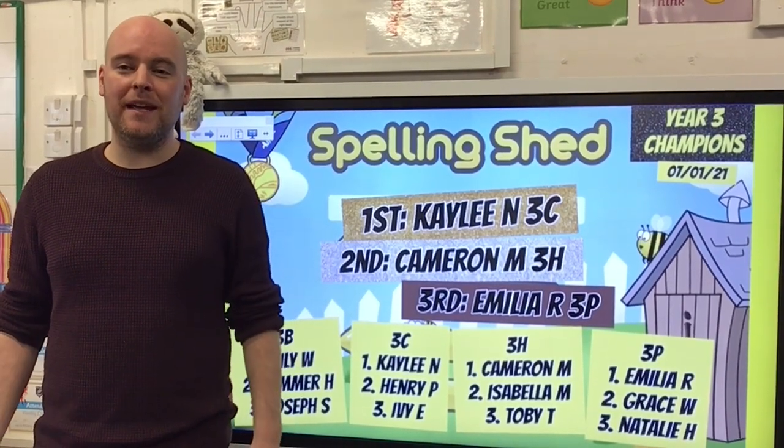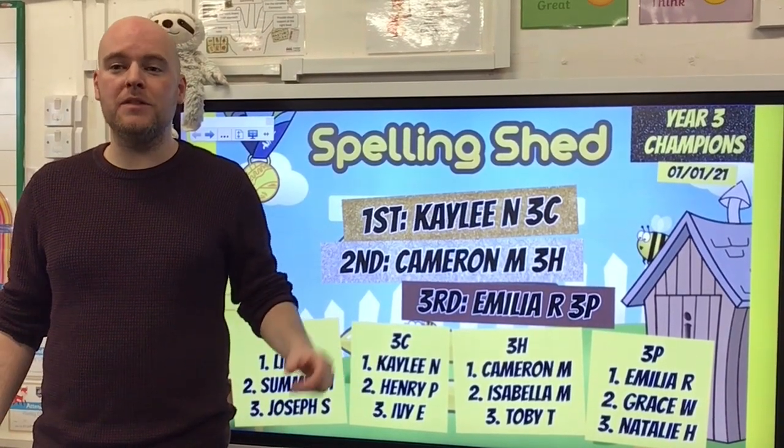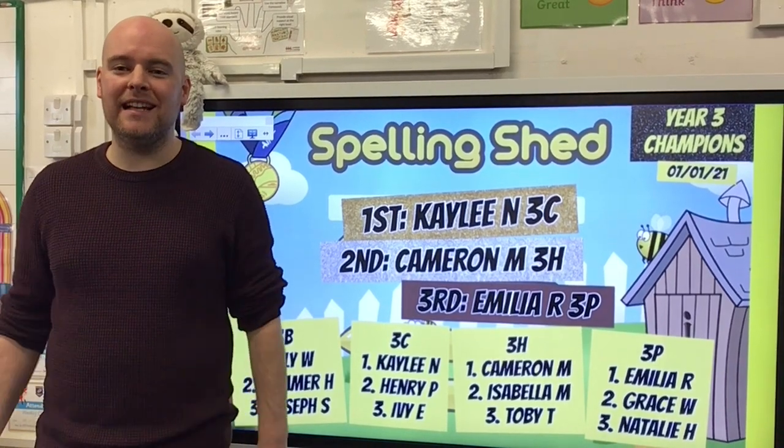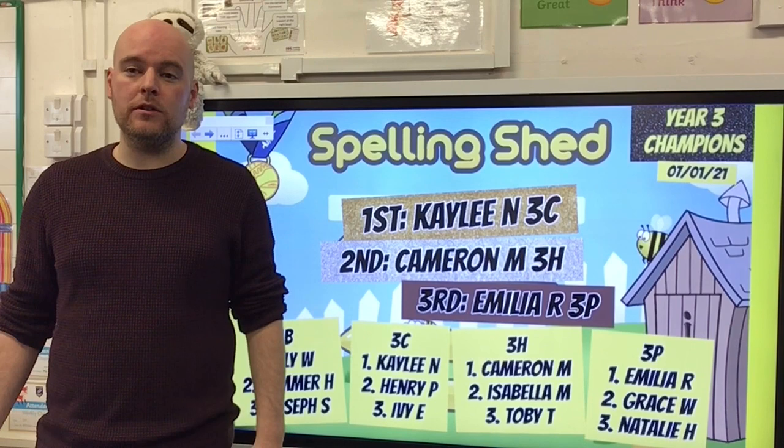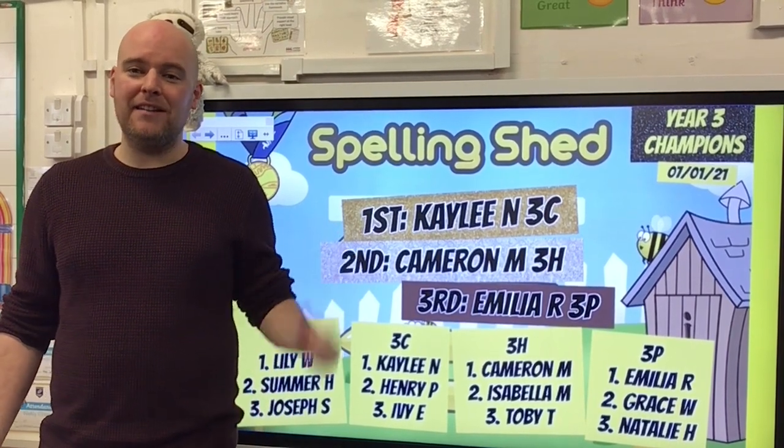Hi Year 3, I hope you all had a lovely weekend. Welcome to the first of this week's Spelling and Handwriting Lessons. Before we get started, I wanted to share some of the children I spotted doing a brilliant job on Spelling Shed at the end of last week.